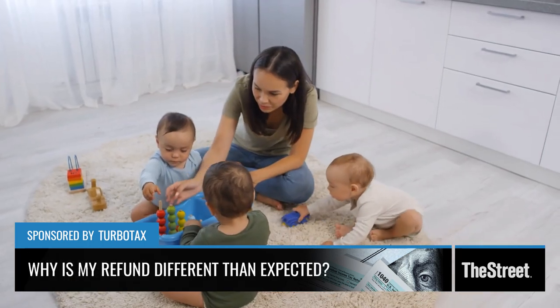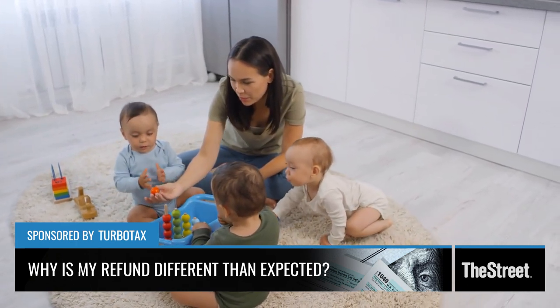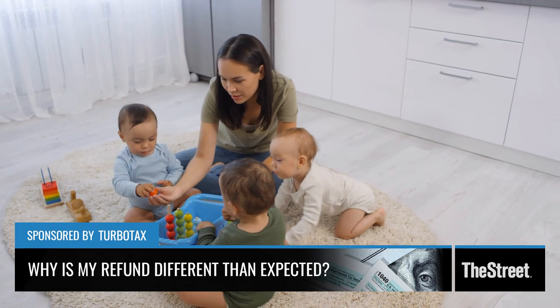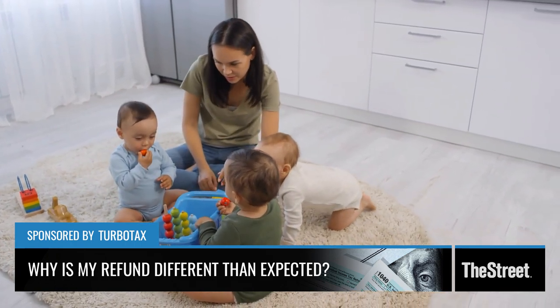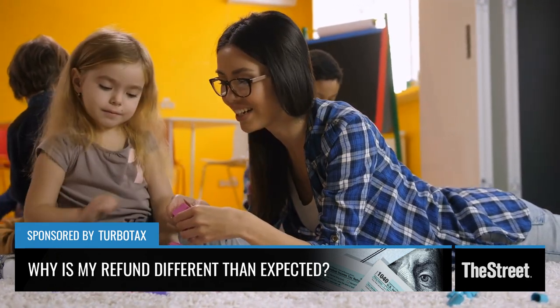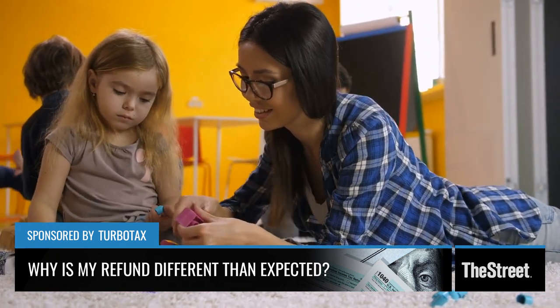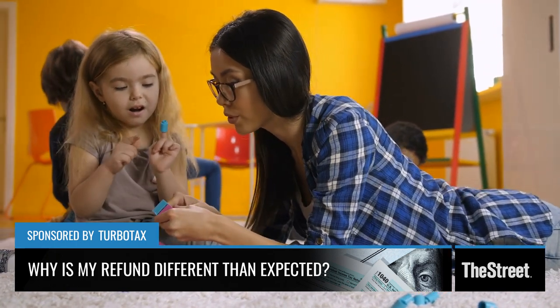This year especially, with the advanced Child Tax Credit payments, millions of people received those advances in 2021. If you don't report the correct amount that you received from the IRS — starting back in July of last year — you will see an adjustment on your return as well as your refund.